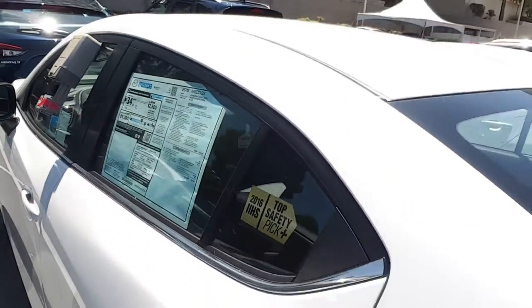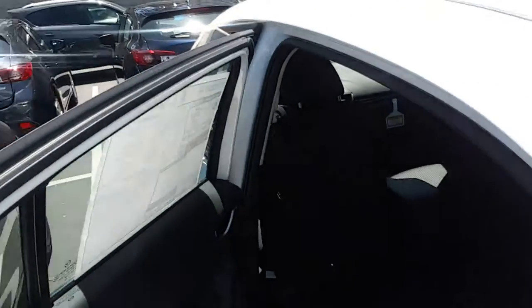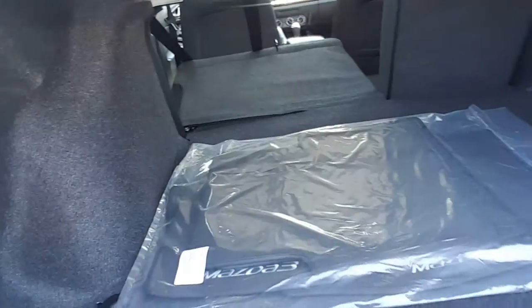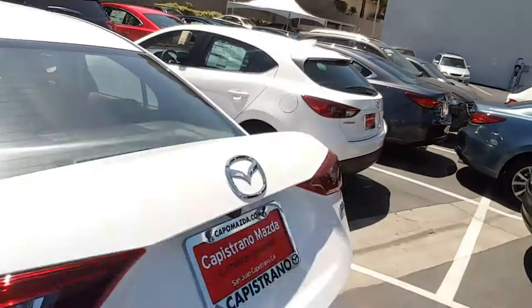Let me open the door first. As you can see, all the space is available — both sides go flat. Okay, we'll close it.